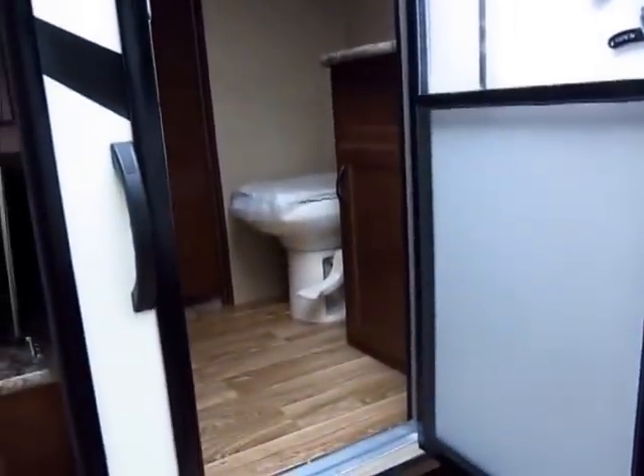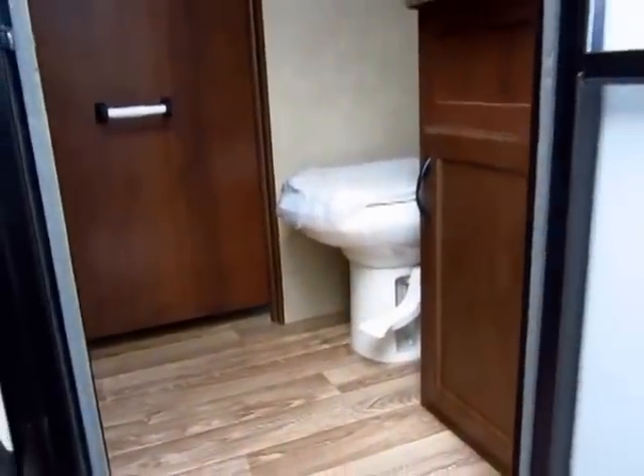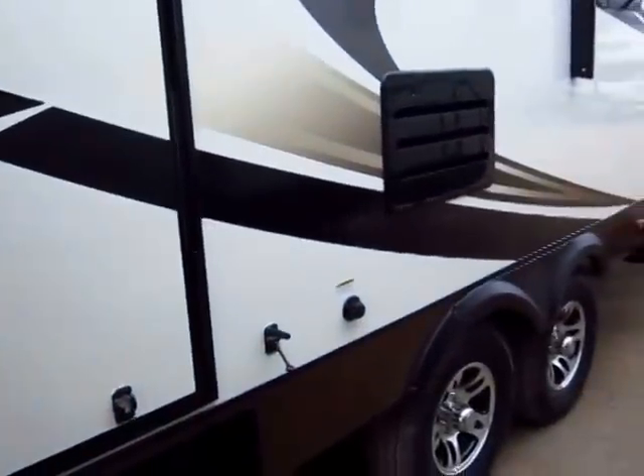You have direct bathroom access, and that's one of my favorite parts about this floor plan. This is a one-and-a-half bath model, so you have a dedicated bathroom back here just for the kids. Mom and dad have their own full bathroom and shower up front.